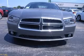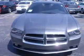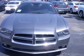We are proud to present this excellent new 2011 Dodge Charger. This Charger has a 5.7L V8 engine and an automatic transmission.